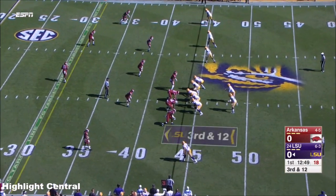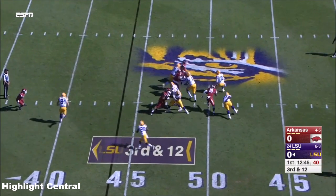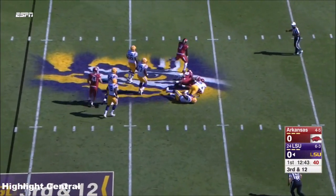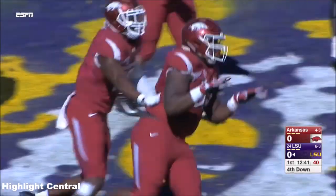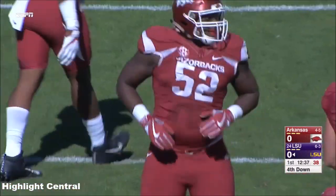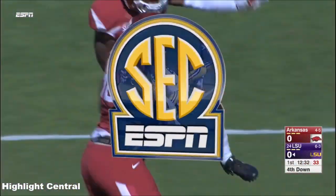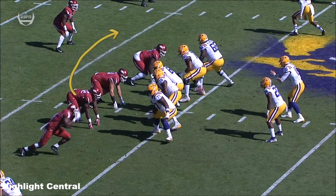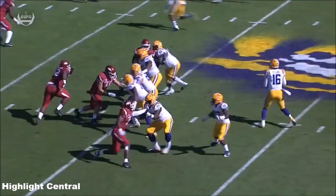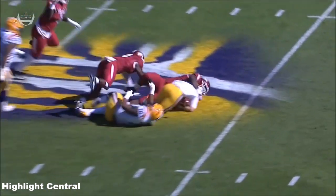Do you forget the instinctive part of throwing was just let it rip? Pressure coming and down he goes. Attling sack — TJ Smith was in there along with Randy Ramsey and Jason. That is an opportunity for Arkansas defensively. LSU has given up 21 sacks coming into this game. They play games up front — a little line stunt up inside — that happens.